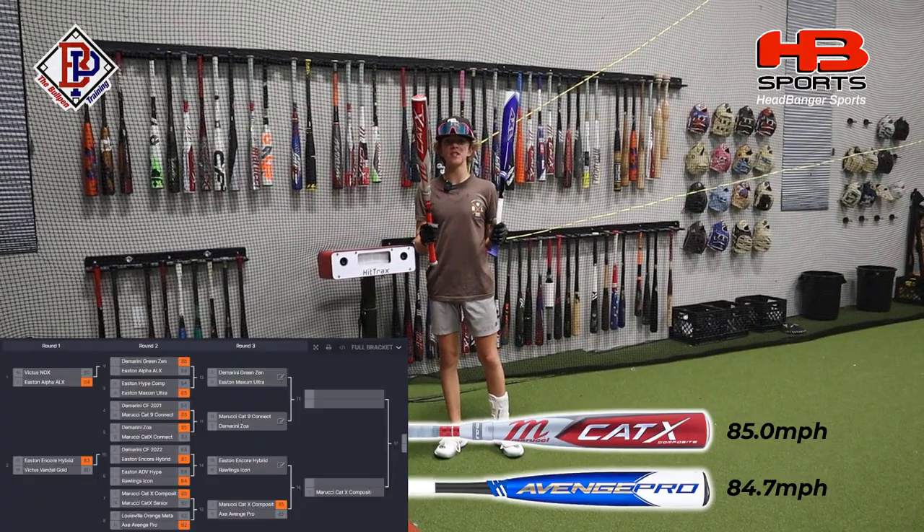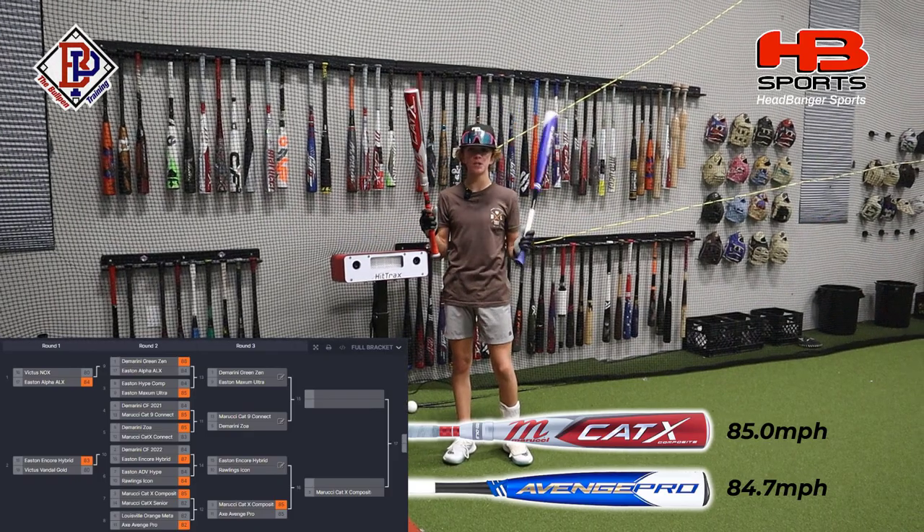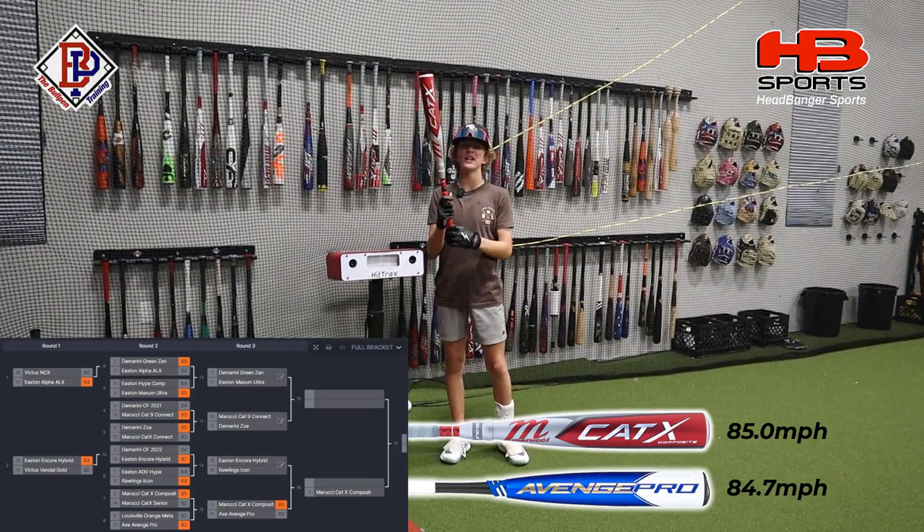So we just finished up taking the swings with both of these bats, and the Cat-X Composite barely knocks out the Axis Avenged Pro, beating it by .3 miles an hour.